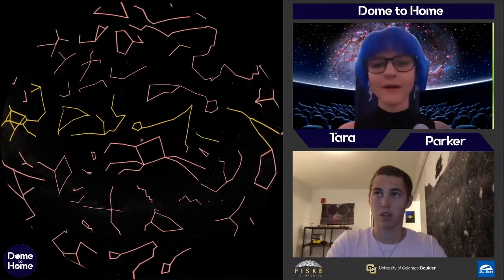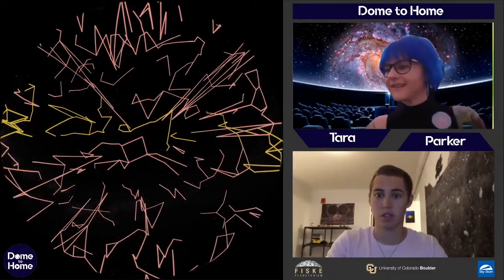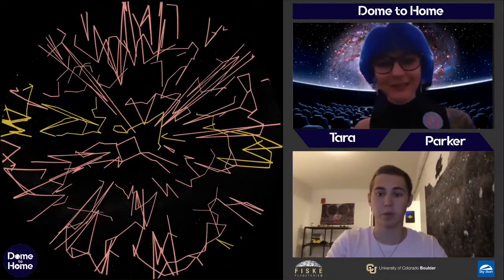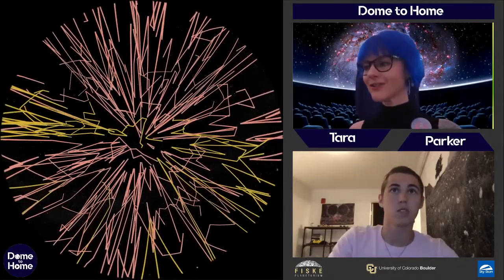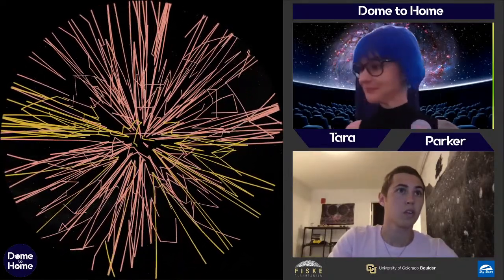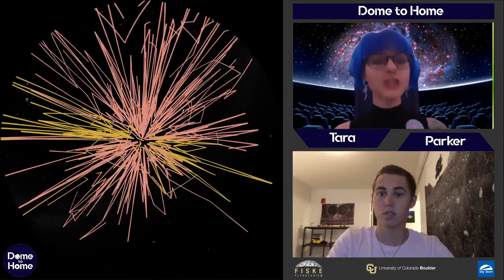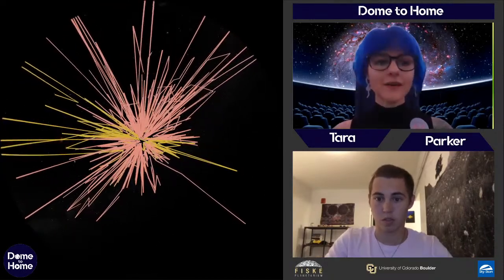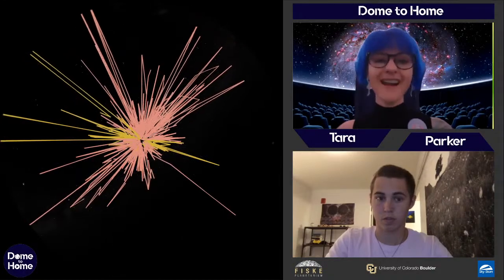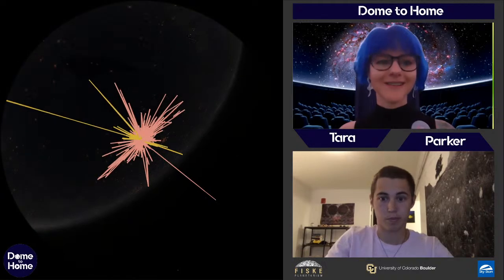What do you think happens as we get farther and farther away from Earth? Watch these constellations as we move out. We're just past one light year... about 10 parsecs away. You can see the constellations start to not look like anything at all. When you look at them from Earth, you might think the stars in a constellation are all close together in space, but from far away you can tell the stars in, say, the Big Dipper are not actually anywhere near each other — they're hugely far apart.